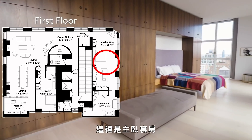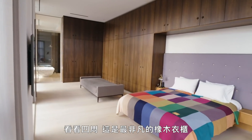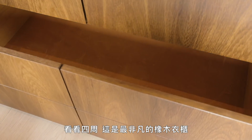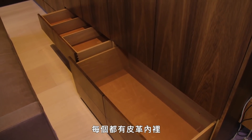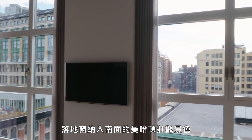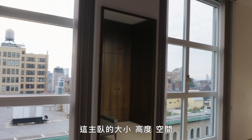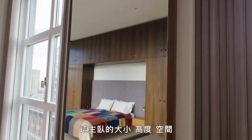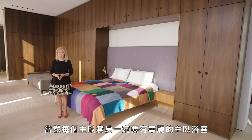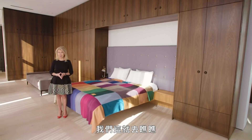Here we are in the master suite. As promised, more drama, more architectural design. These are the most extraordinary oak cabinets, each of them interior-designed with leather fittings. The floor-to-ceiling windows point out the extraordinary southern views of Manhattan, including the most dramatic of all sunsets. The sheer size, height, and space of this master suite is something all of us would love to recline in. Of course, every grand master suite must have a grand master bath — let's go check it out.